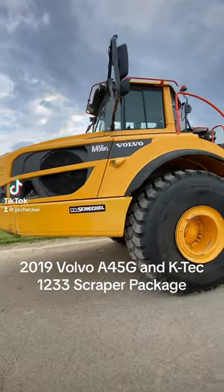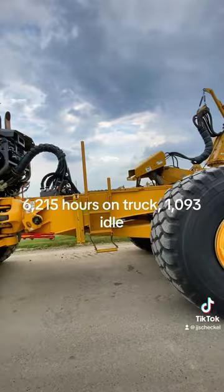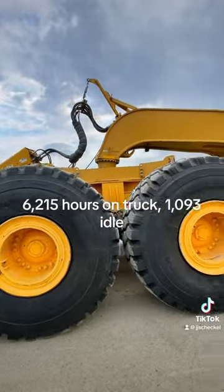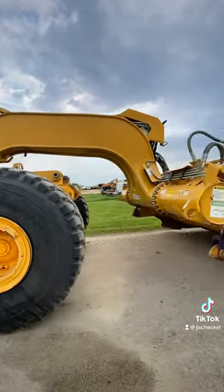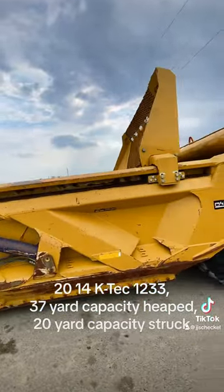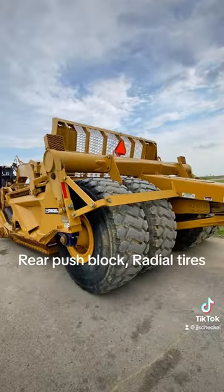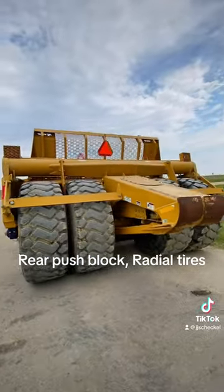2019 Volvo A45, G&K Tech 1233 scraper package. 6,215 hours on truck. 2014 K-Tech 1233, 37-yard capacity heap, 20-yard capacity strike. Rear push block, radial tires.